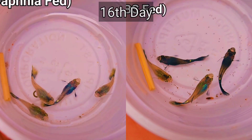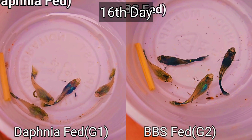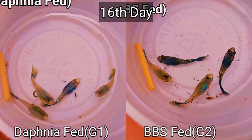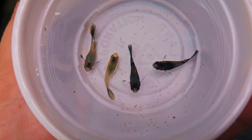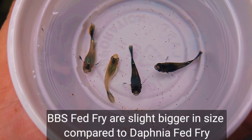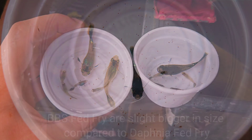On the 16th day, I gave an update on both groups — the daphnia-fed and the brine shrimp-fed fry. In just 16 days, both group 1 and group 2 have grown really well. Unfortunately, we lost one fry in each group, leaving us four fry in each group. Although both groups have grown really well after 15 days, we concluded that majority of the brine shrimp-raised fry are slightly bigger in size compared to the fry fed with daphnia only.